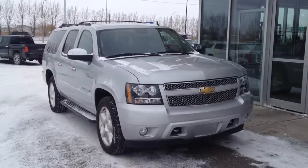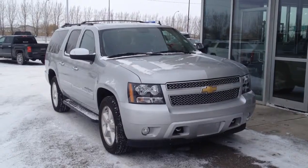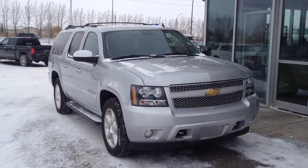Welcome to Davis Buick GMC and Metasnap. We have a 2013 Chevrolet Suburban LTZ. This one has a 5.3 liter V8 and a 6-speed automatic transmission.